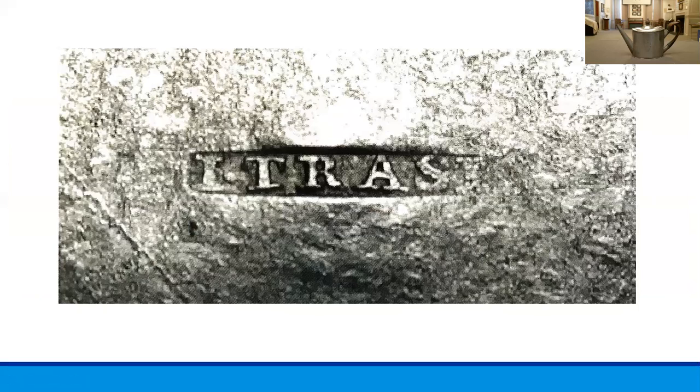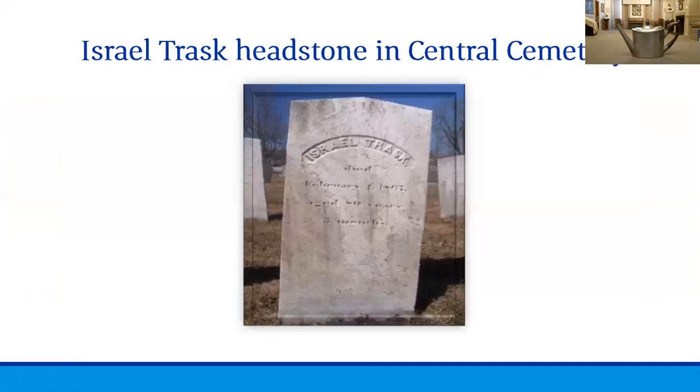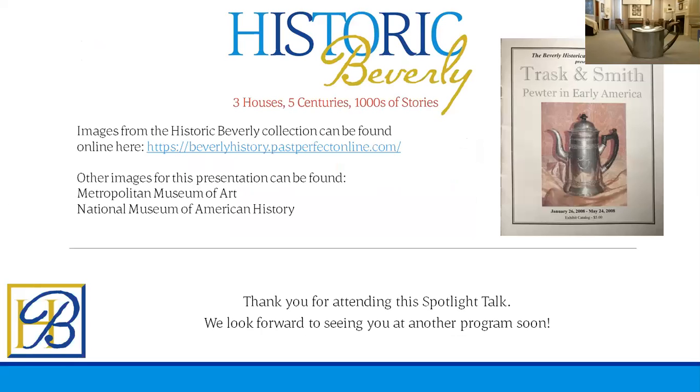Even though this teapot does not have it, Israel Trask did have a maker's mark, which we see here — an example seen on various other pieces in our collection. Israel Trask is buried here in Beverly in Central Cemetery, so when the weather warms up you can certainly head over and visit his grave, and we will talk about him on some of our cemetery walking tours and Beverly Burials lecture. We referenced an exhibit catalog from 2008 of an exhibit that took place here at Historic Beverly called 'Trask and Smith: Pewter in Early America.'